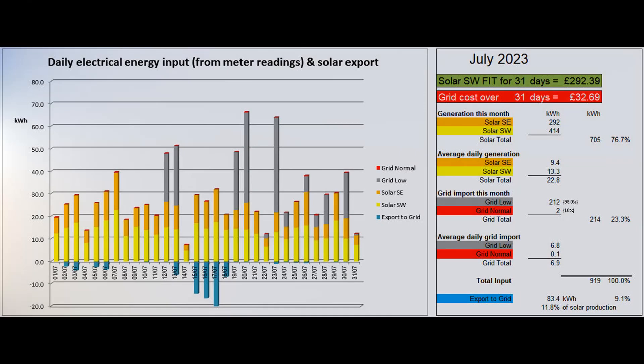This first graph shows the electrical energy coming into the property each day from the grid and from our two solar arrays. These figures come from the daily readings of the two solar generation meters and the electricity meter. The total solar production this month was 705 units, an average of 22.8 units per day.